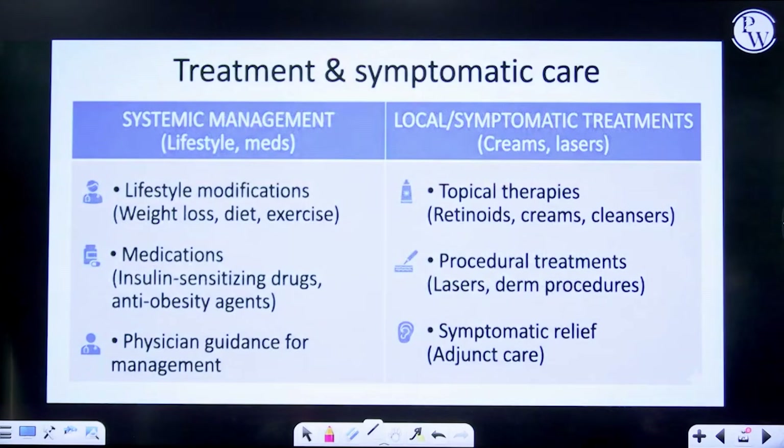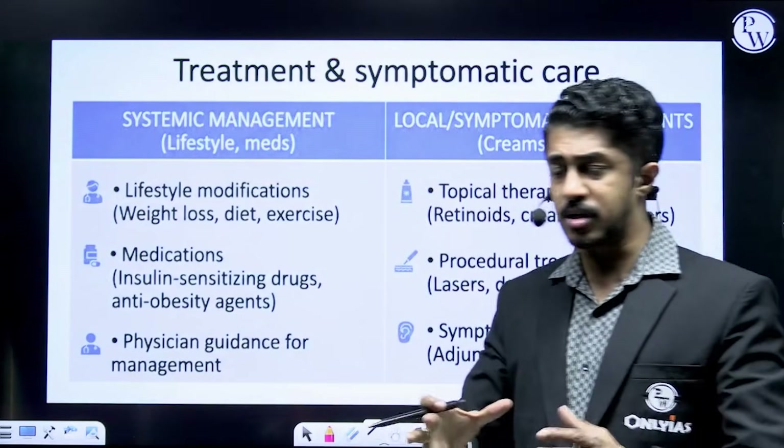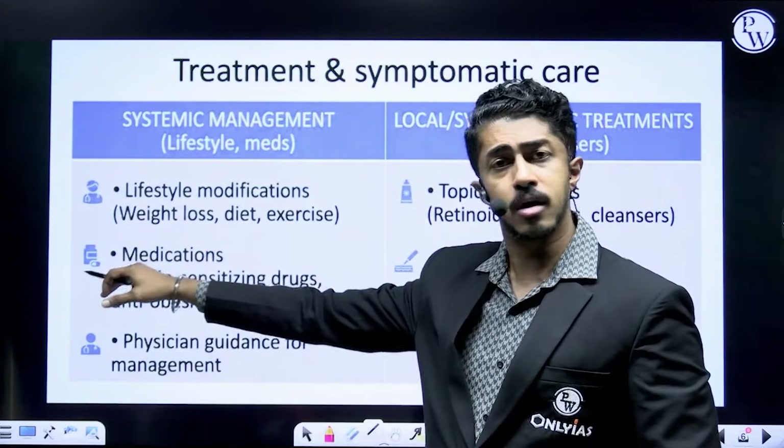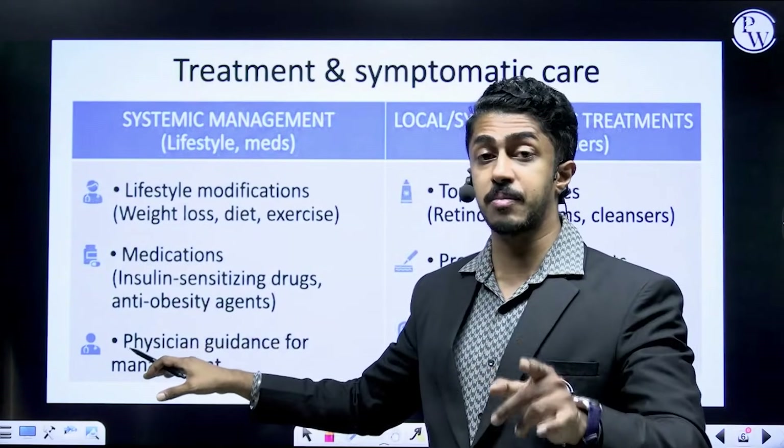Diagnostic tests include fasting glucose, HbA1c, fasting insulin, and lipid profiles. These tests can be conducted to ascertain whether the body has really developed insulin resistance or not, and once confirmation happens, the best approach is weight loss and a proper diet, along with appropriate medications as recommended by your doctor.